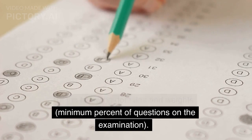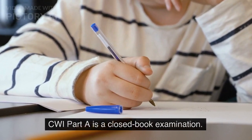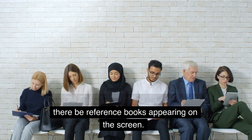The minimum percent of questions on the examination is outlined by exam type. CWI Part A is a closed book examination. Candidates cannot bring any reference books to the CBT testing centers, nor will there be reference books appearing on the screen.